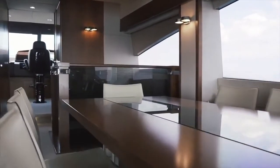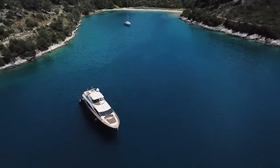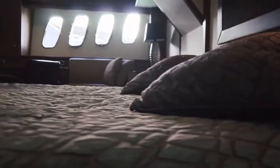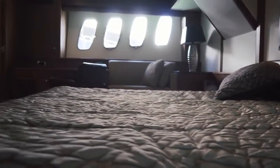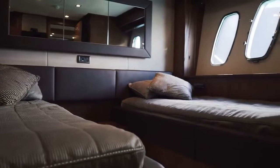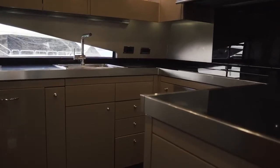You will without a doubt fall in love as soon as you step on board. She has four staterooms and she can accommodate eight guests and four crew. The layout on all three levels is so well organized that when you will be cruising with lots of family and friends, each one of you will be comfortable.